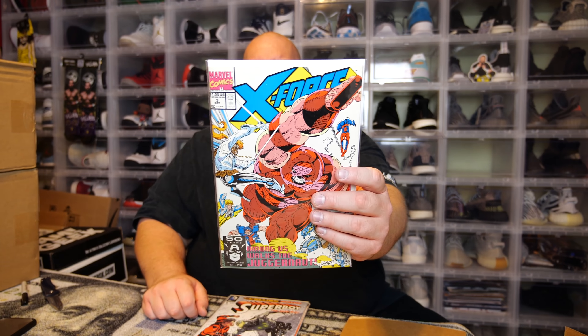We have X-Force number four — it says 'Among Us Walks the Juggernaut.' I misread the X and thought it was X-Men. I don't think it's a first appearance of Juggernaut — it's too new. I actually know just enough about comics to get me by. I collected back in the 80s and 90s, didn't collect for about 20 years, and just started collecting again a couple years ago, so I'm still learning two decades' worth of stuff I missed.